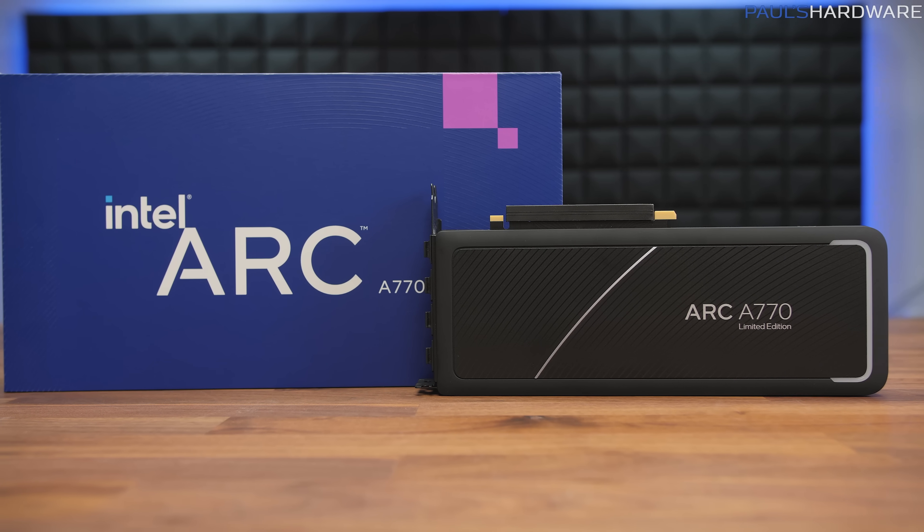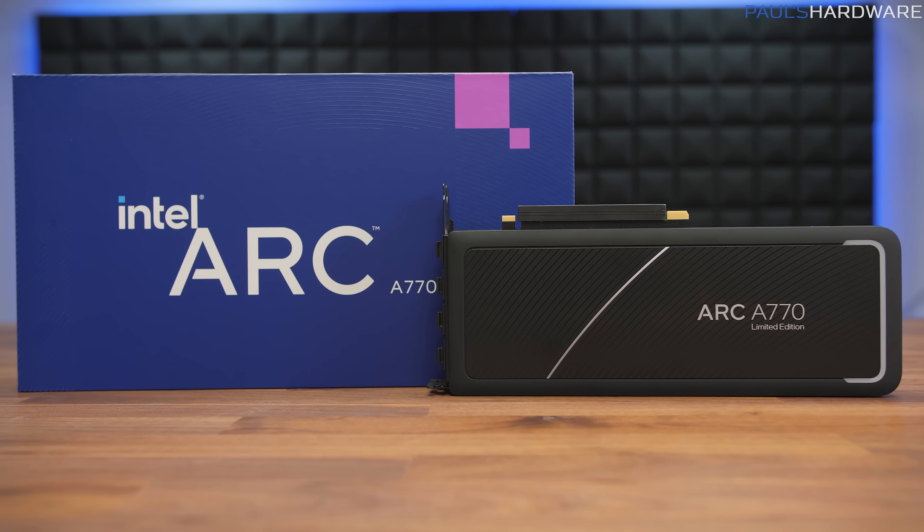Welcome to my launch review of the Intel Arc A770 16GB Limited Edition graphics card.